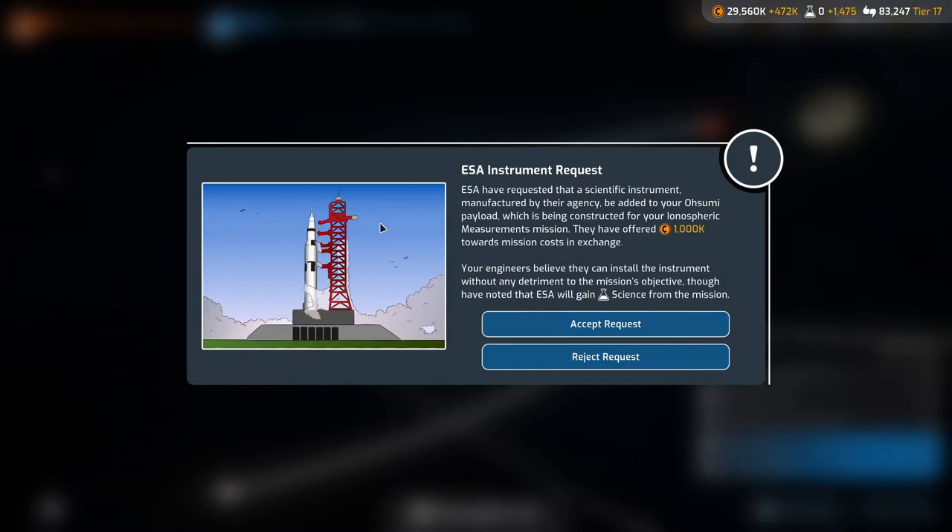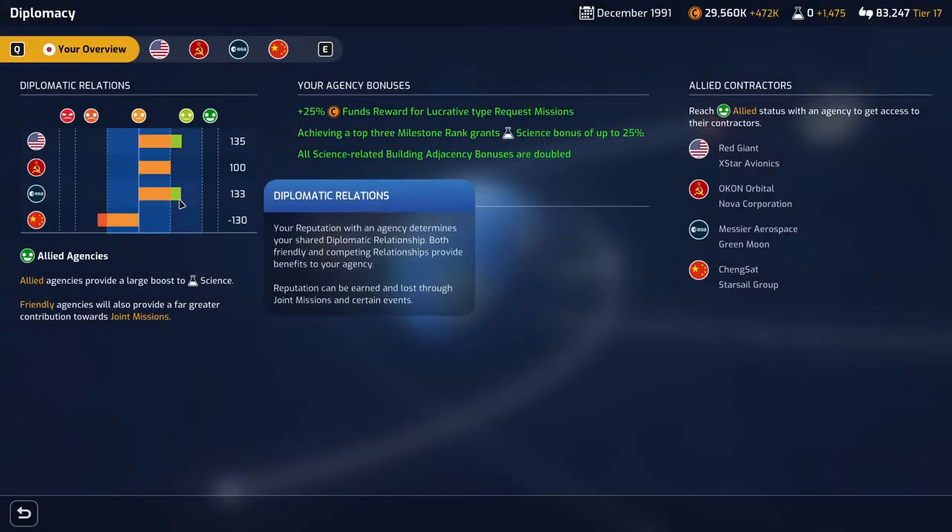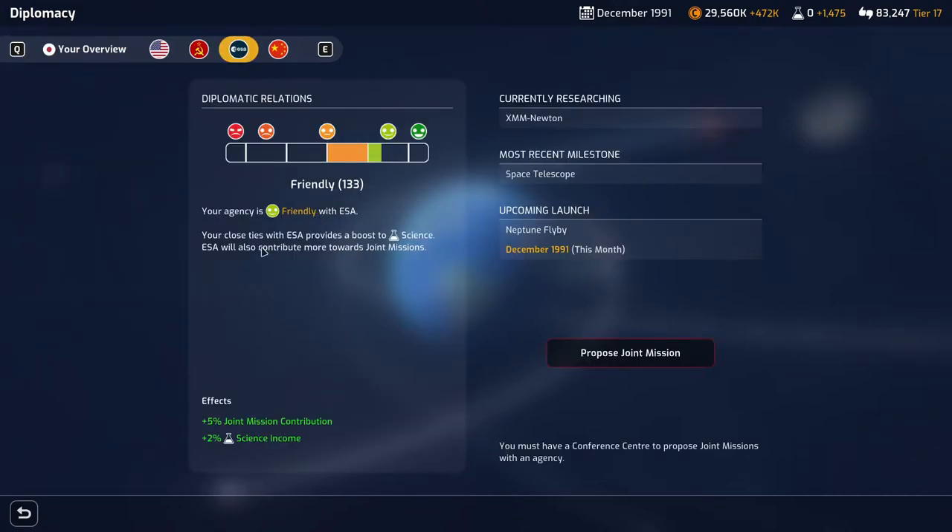ESA instrument request: ESA have requested that a scientific instrument manufactured by their agency be added to our payload for the ionospheric measurement mission. They've offered 1 million towards mission cost in exchange. However, since we don't need the money and don't want to give them additional science, we'll just reject it. We lose some reputation with them but we're not particularly fussed — we're still in a race to get to Mars.